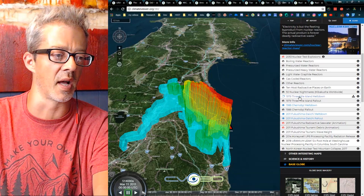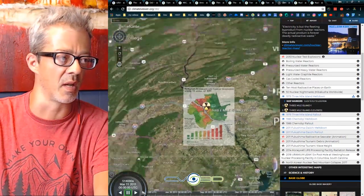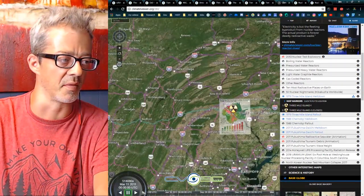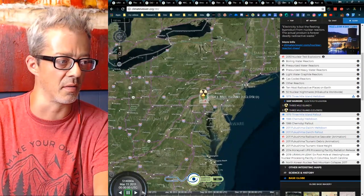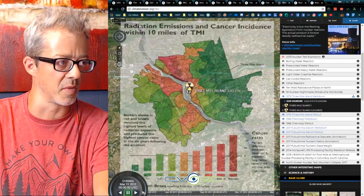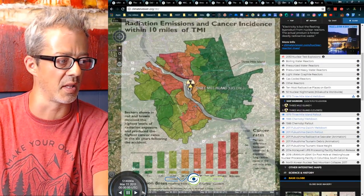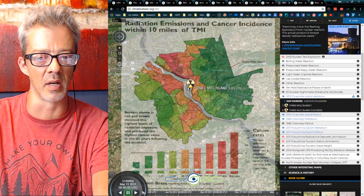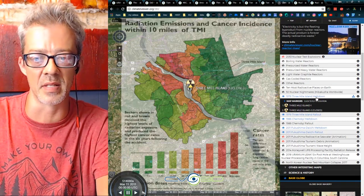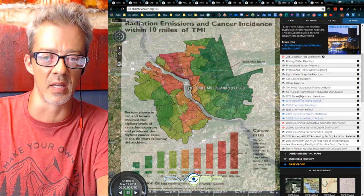We also didn't mention the Three Mile Island meltdown, which occurred over here in America — up in the Philadelphia area, Pennsylvania. 'Radiation Emissions and Cancer Incidents Within 10 Miles of Three Mile Island.' We had a meltdown here in America, people got cancer, it was bad. That's the threat we all live under.